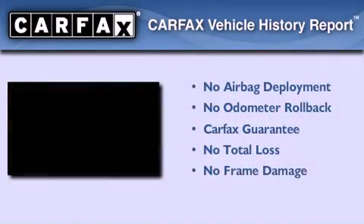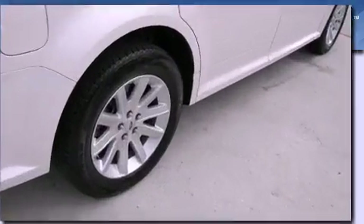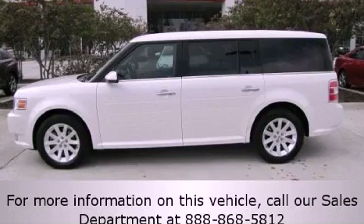Not to mention that this Ford qualifies for the Carfax Buy Back Guarantee. This automobile won't last long at this price. Call and arrange a test drive now.